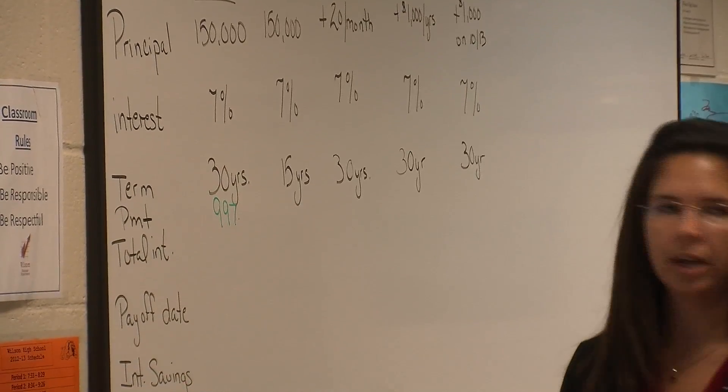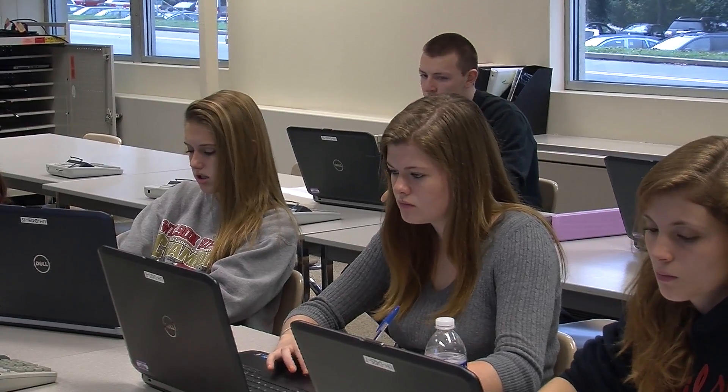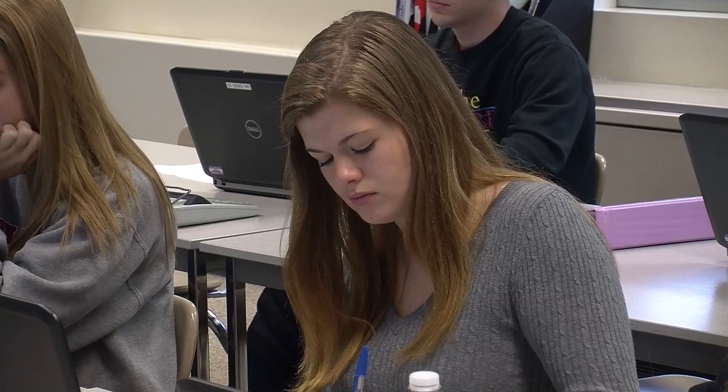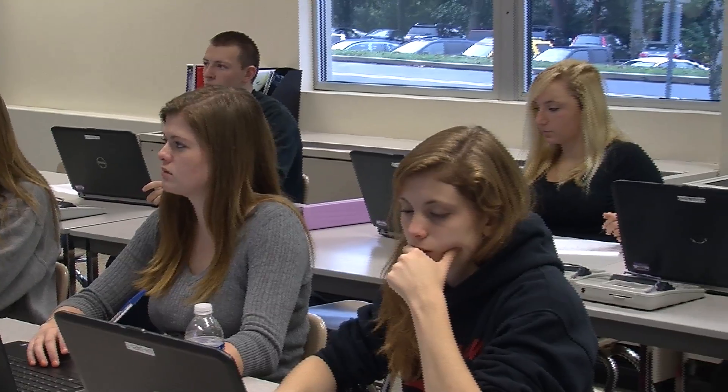We'll just truncate it at $997 a month. How much interest are we paying on that mortgage? So we just borrowed $150,000 and after 30 years at 7%, we're paying an additional $209,000 in interest. So what did our home cost us? About $359,000 total.